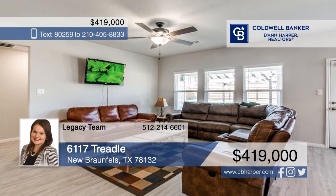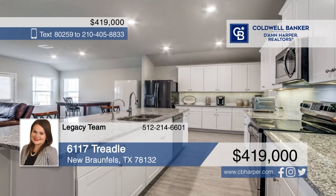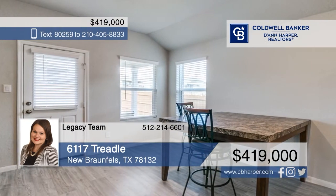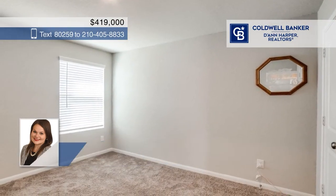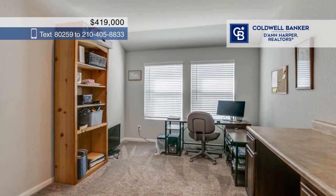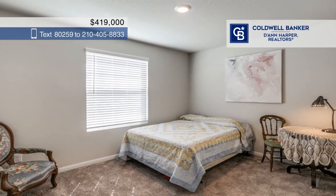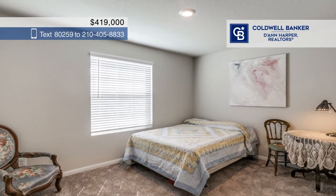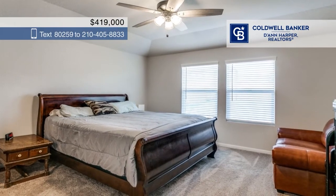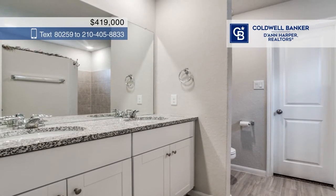This charming one-story home greets you with a study perfect for working from home and a cozy living room which connects to the kitchen. The chef's kitchen has ample cabinetry, a beautiful island, and a large walk-in pantry. The tranquil ensuite primary bedroom includes a spacious walk-in shower. There are two additional bedrooms. The backyard of this home is the ideal space for entertaining and enjoying the outdoors, with a covered patio and gorgeous landscaping.